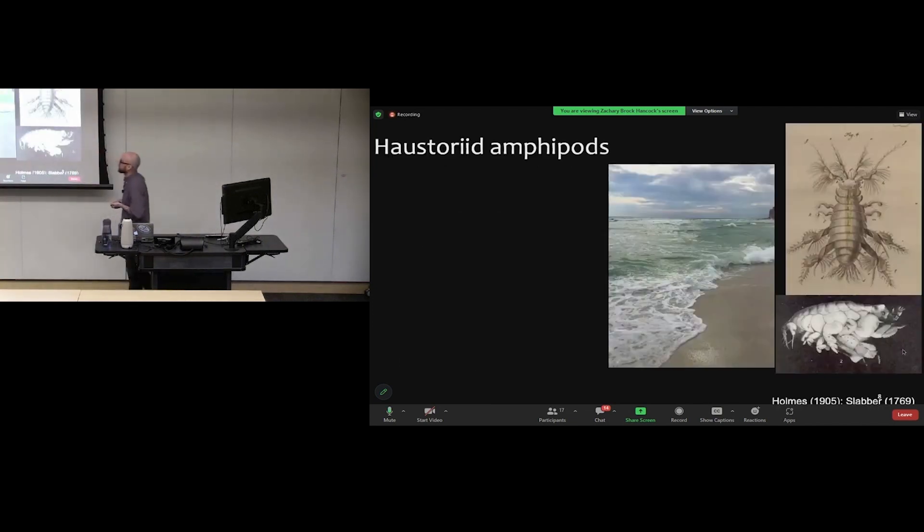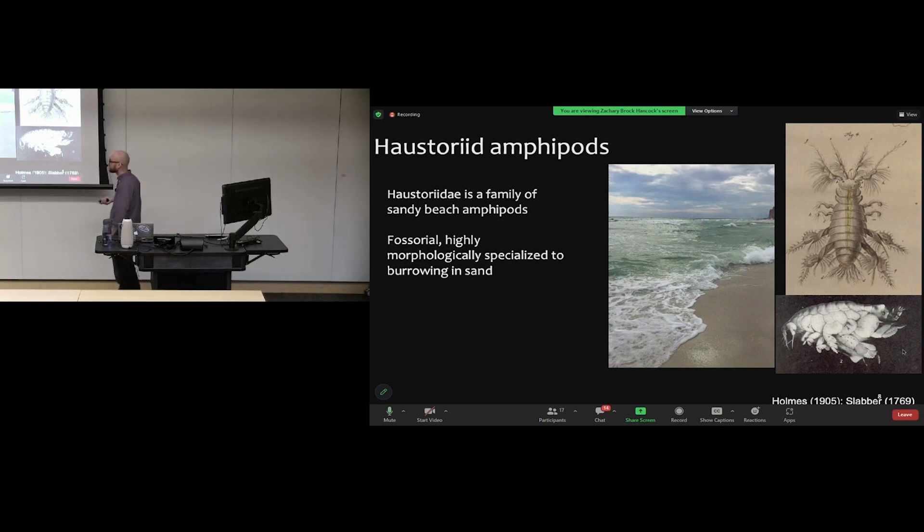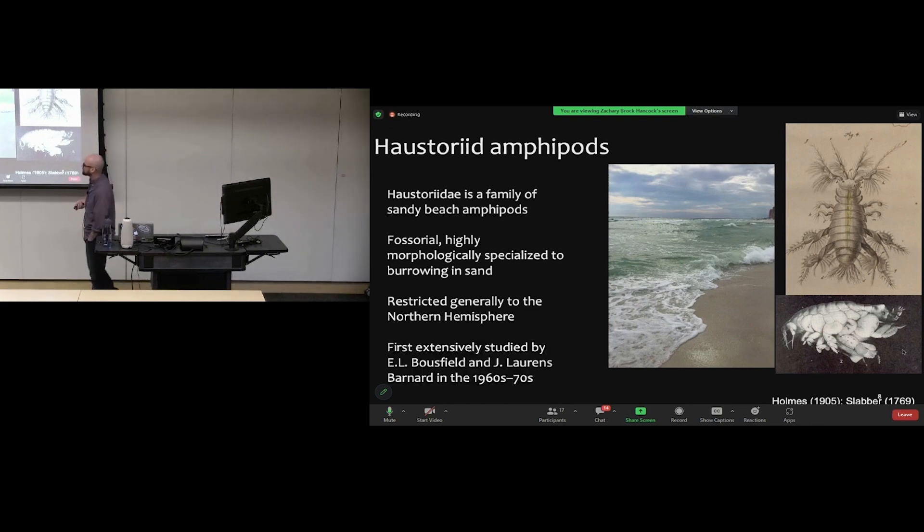Introducing haustoriid amphipods — a family of sandy beach amphipods collected on pristine open sandy beaches. One of my field sites was Grayton Beach, Florida. This was a great organism to work on because grad school basically meant hopping from beach to beach. You can collect hundreds of them in every centimeter of sand — if you've ever let your toes sink into the sand at the beach, these things are crawling all over them. They're fossorial, highly morphologically specialized for burrowing, and generally restricted to the Northern Hemisphere. They were first extensively studied by Ed Bousfield and J. Lawrence Barnard in the 1960s and 70s.